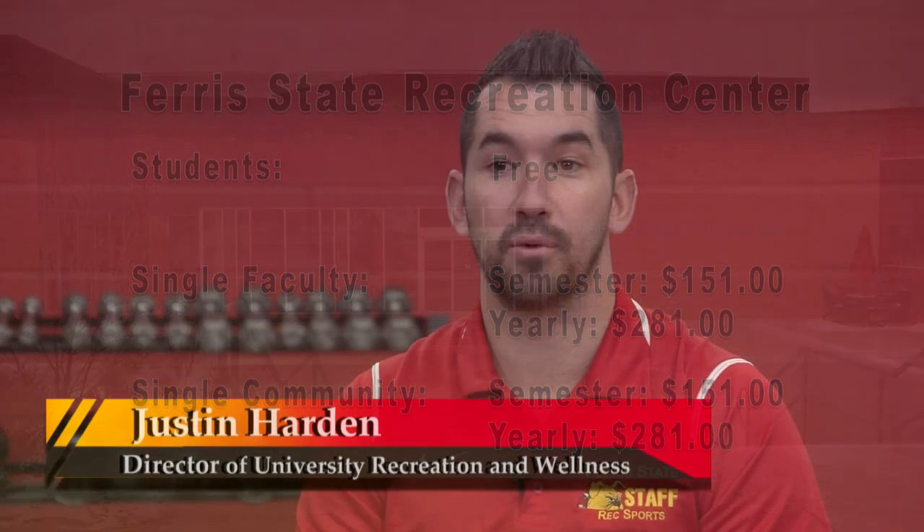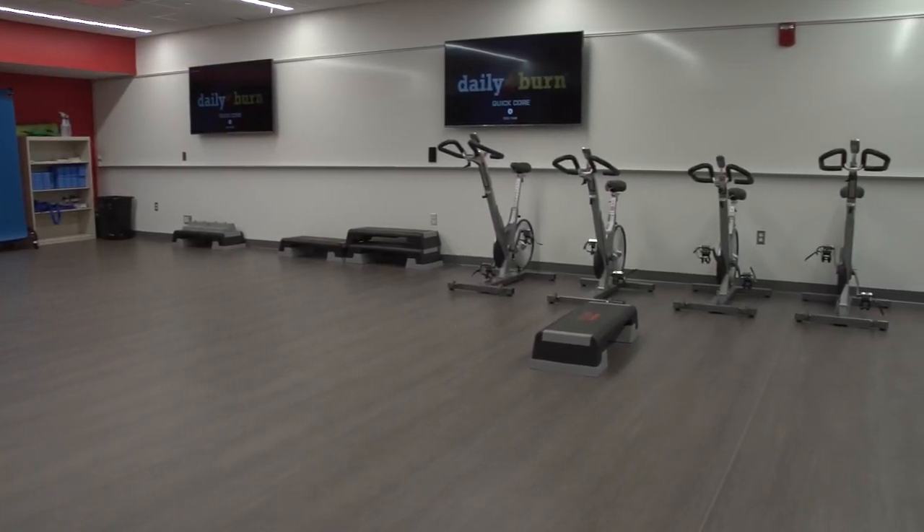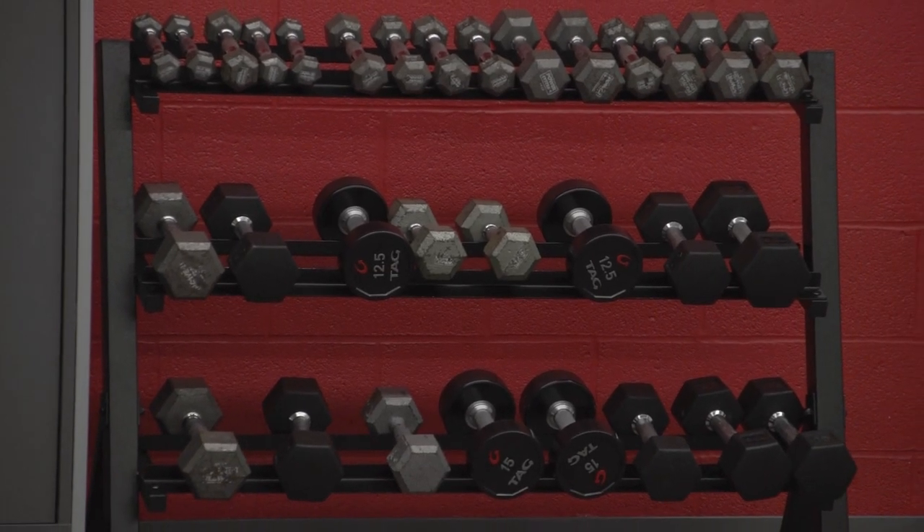For students and the public, we have a full weight room and a full fitness studio with cardio machines, plus three fitness studios. In the weight room there's a bunch of free weights, bench, squat rack, a bunch of dumbbells, and deadlift platforms.